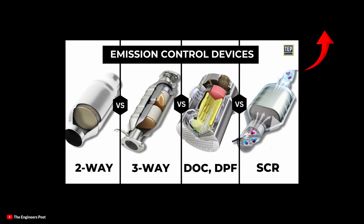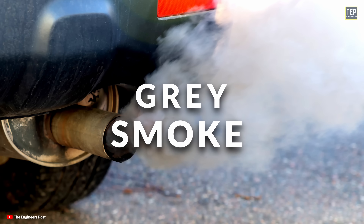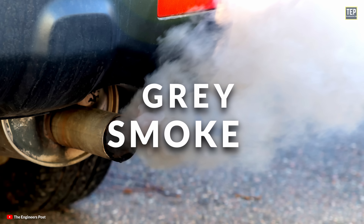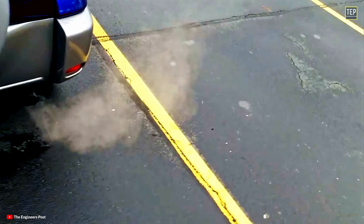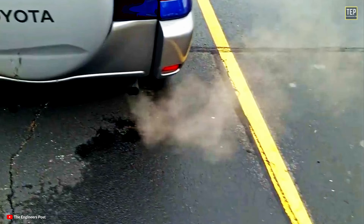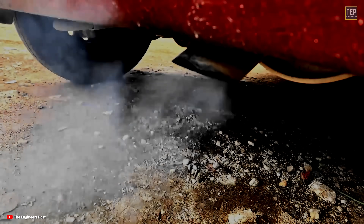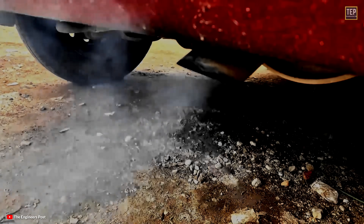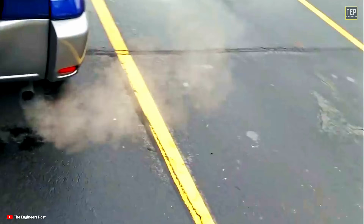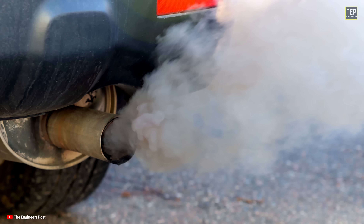Gray exhaust smoke is the rarest case of them all; however, it can be more challenging to diagnose because gray is a color that can be interpreted differently. Seeing a cloud of gray smoke coming out of your exhaust can mean a lot of things. Let's take a look at some of the possible reasons why your car could be puffing out gray smoke.